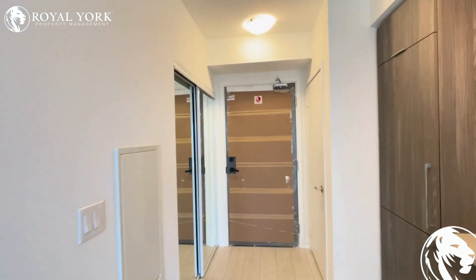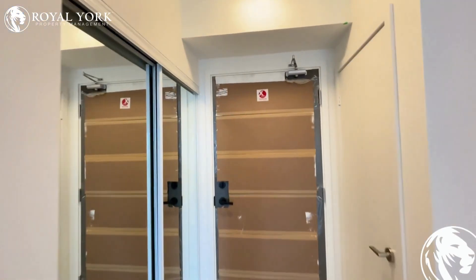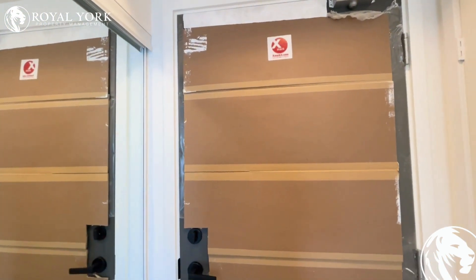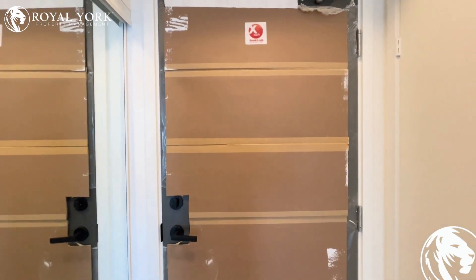If you need any information about this unit, please call Royal York Property Management. We are open 24-7. Thank you so much.